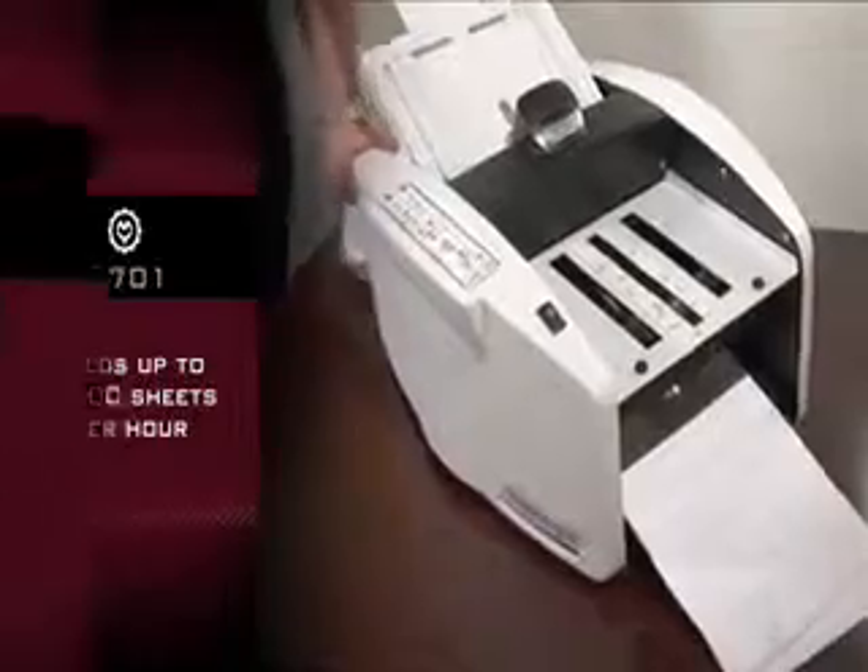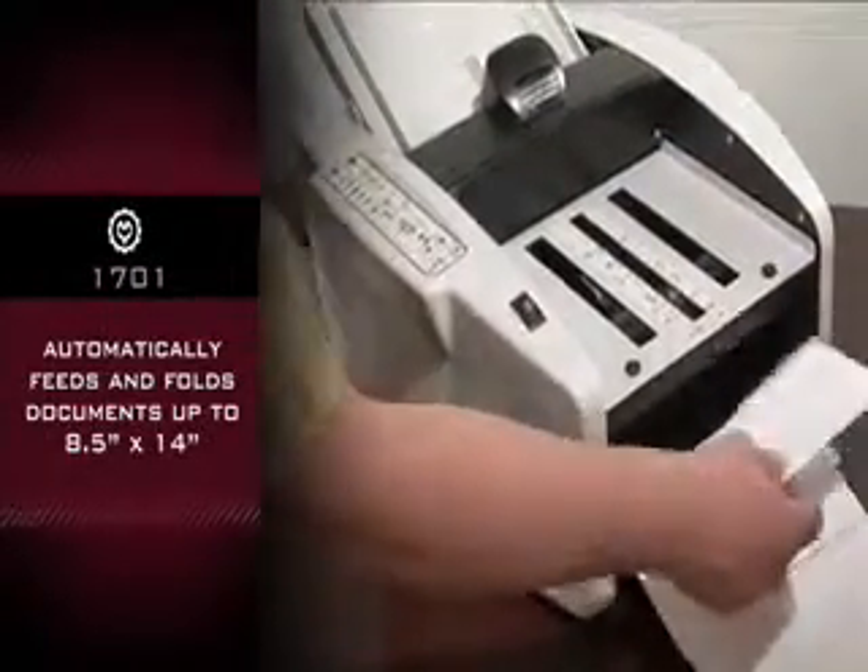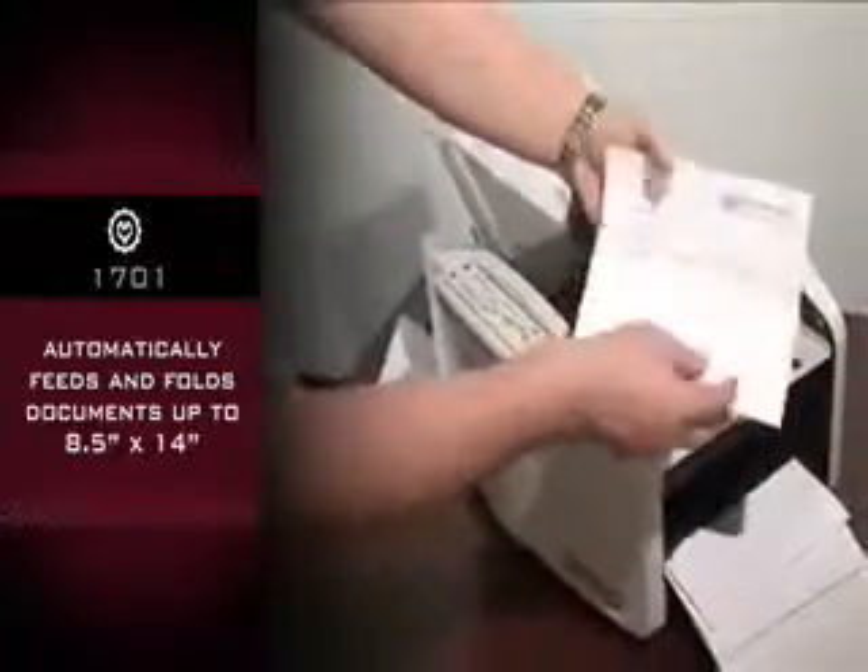Operates at a speed up to 9,000 sheets per hour. High speed machine automatically feeds and folds documents up to 8½ by 14.